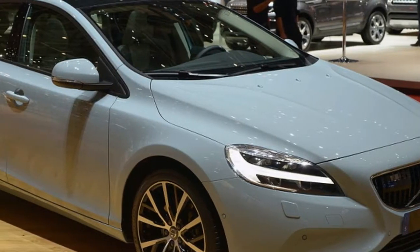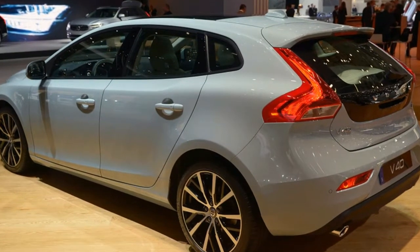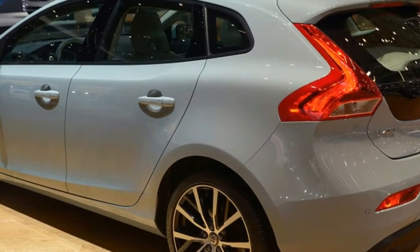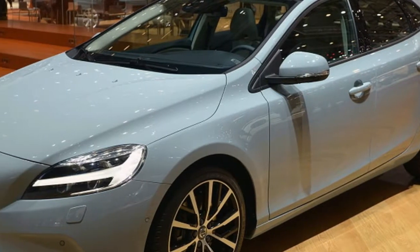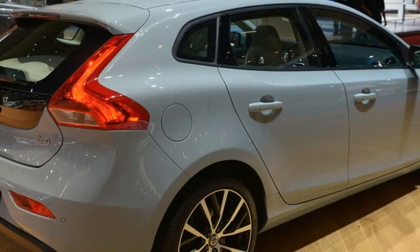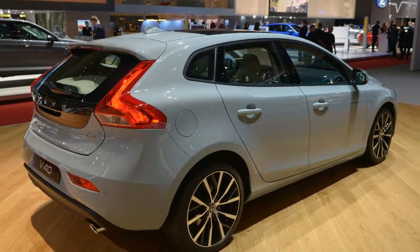Volvo is working on an all-new version of its V40 to be built on the company's new compact modular architecture platform, which also underpins the new XC40 crossover. The chassis will reportedly accommodate diesel, gasoline, and electric versions of the hatchback.